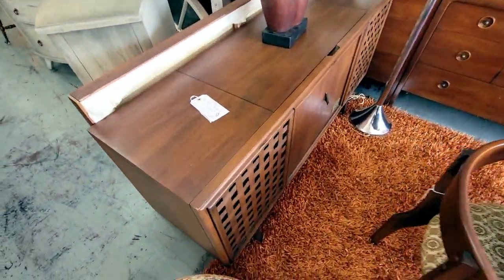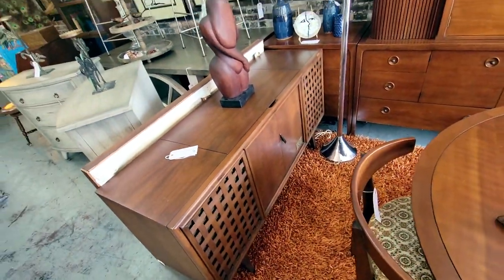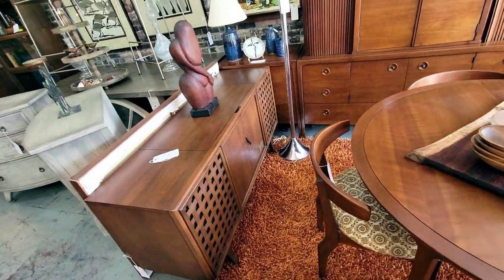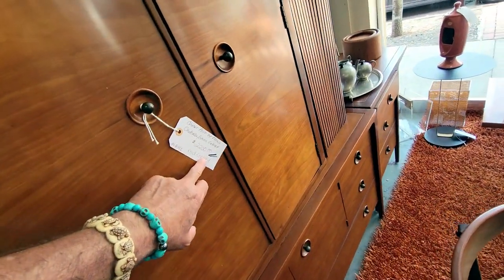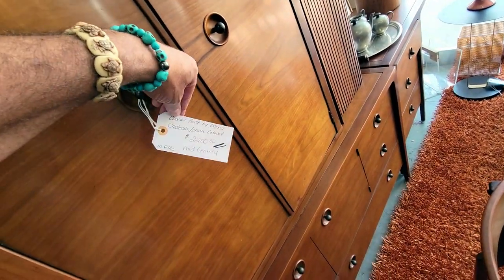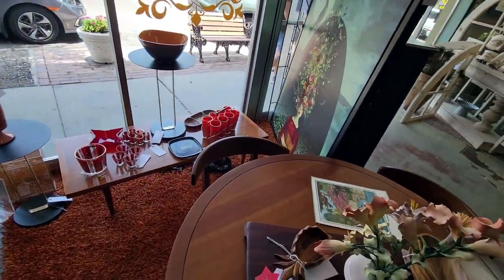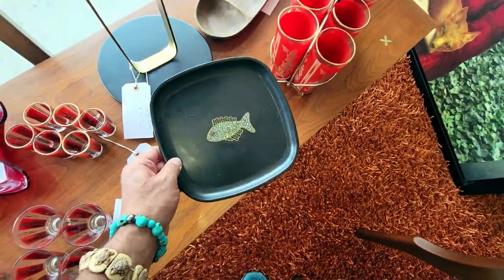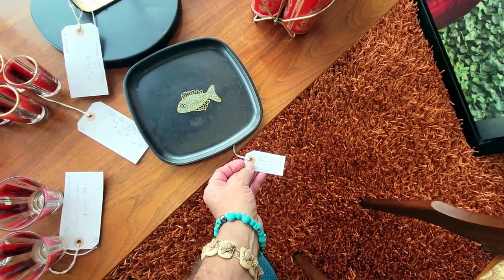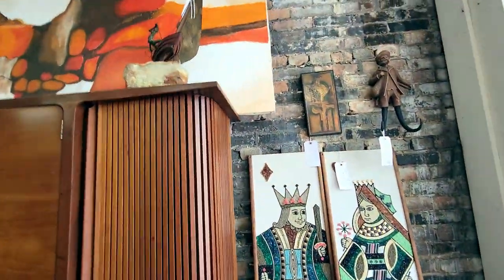Let's look at some of the prices. Right here, a Zenith stereophonic mid-century phone for about $500. Their stuff is always clean and always good — that's not a bad deal. Looks like a credenza for $2,200 — wow, mid-century by Drexel. And there's a little piece of Korok here, a little Korok fish, for $18. Very neat, very cool.